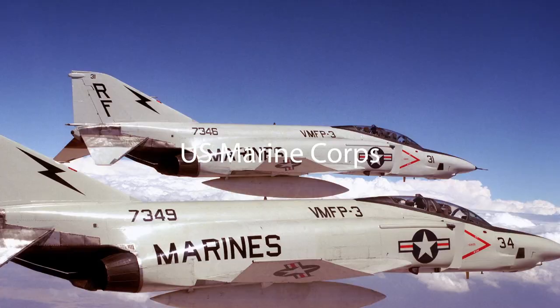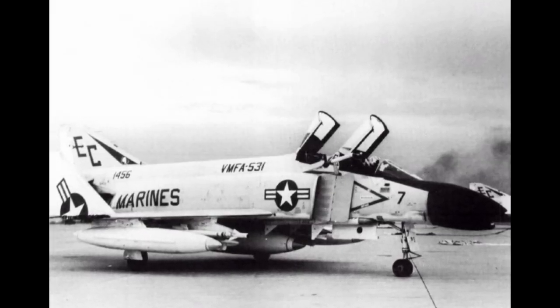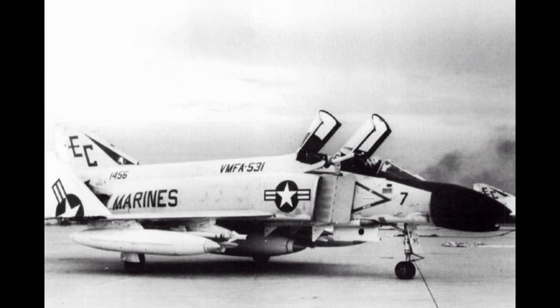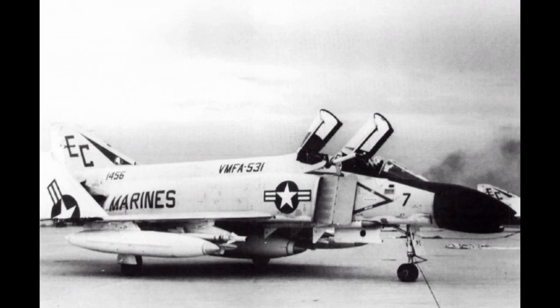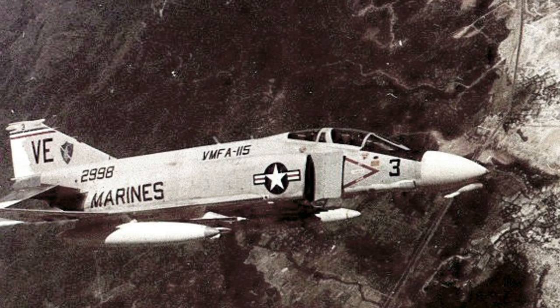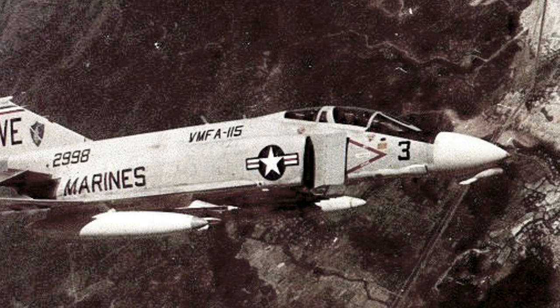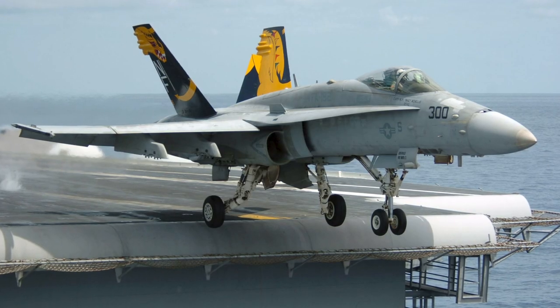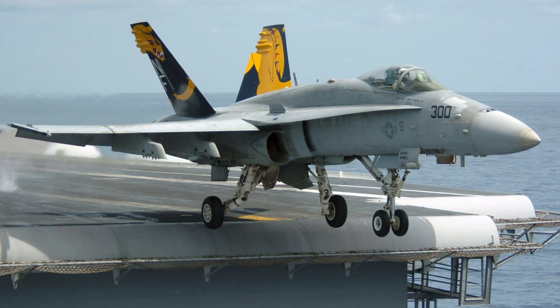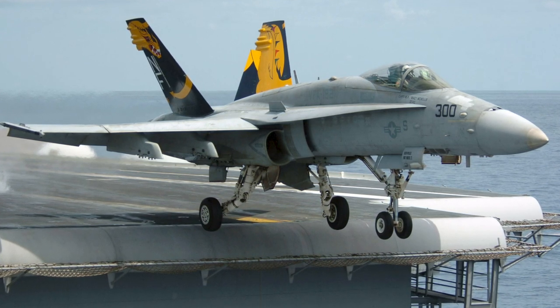The Marine Corps received its first F-4Bs in June 1962. In May 1965, Marine Phantoms were deployed to Da Nang Air Base in South Vietnam, where they flew close air support and photo reconnaissance missions. The F-4 served in the Marine Corps into the early 1990s, when it was replaced by the F/A-18 Hornet.